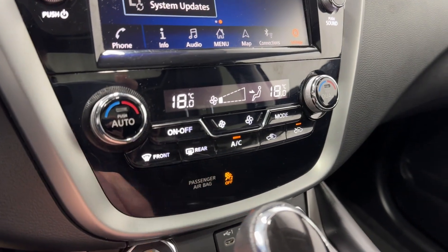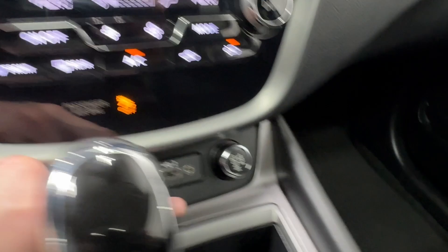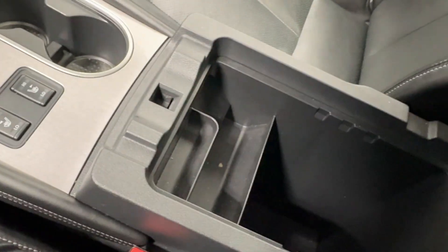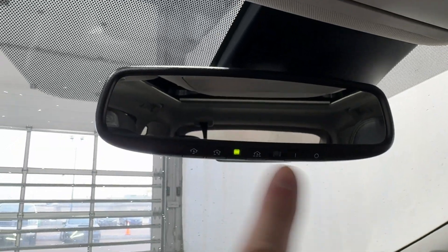Front and rear defrost, your fan controls. Start-stop engine button, USB-C, USB, auxiliary, and 12-volt outlet. Transmission shifter with backup camera and rear park sensors. Two cup holders, heated seats for driver and passenger, and a nice big center console. Dual moonroof with power moonroof controls, interior lighting options, sunglass holder, and rear view mirror with garage door opener buttons.